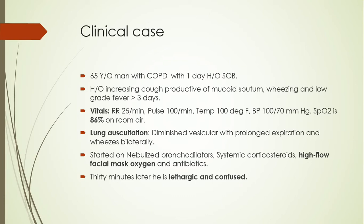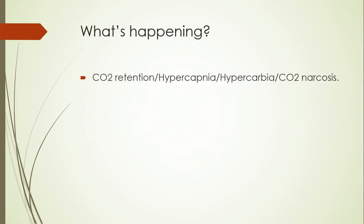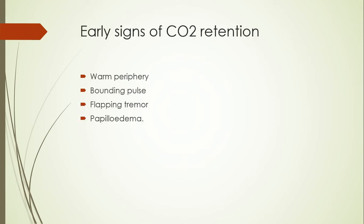But 30 minutes later he is lethargic and confused. The patient actually developed carbon dioxide retention, also known as hypercapnia or hypercarbia. As the patient has these symptoms, we can also call it by the name of carbon dioxide narcosis. There are a few early features of diagnosing this condition, which actually happen due to the effect of carbon dioxide on the vascular system.